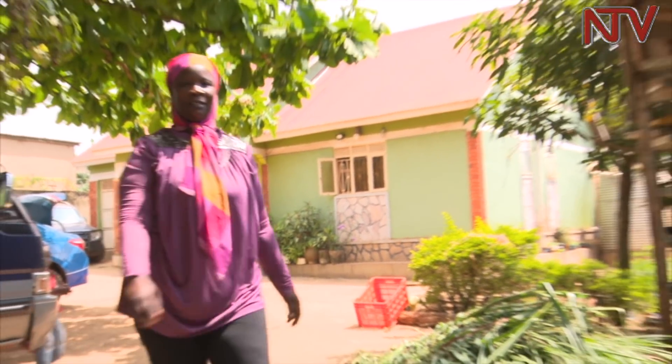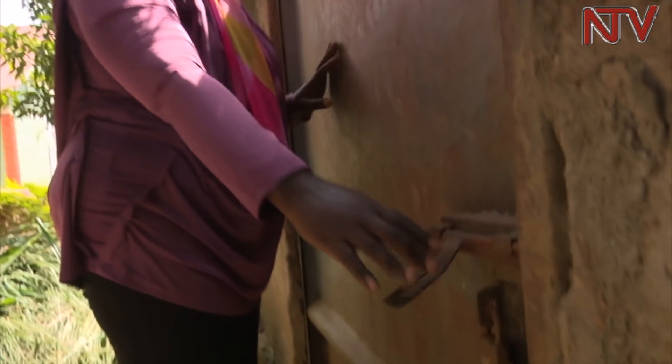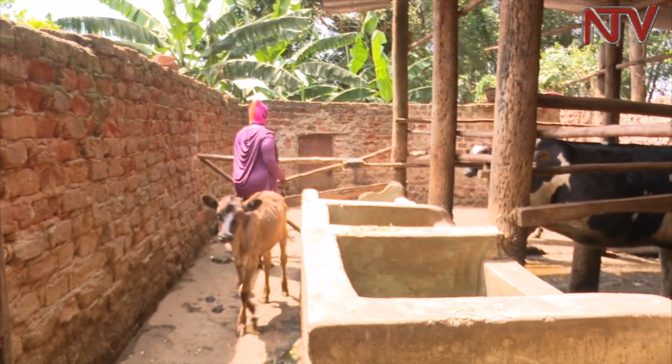This is Fauzia Hirome, resident of Lusangia Chitezi, located in Wakiso district. On her one acre of land, she has two cows in a small shade that she says have transformed her life.